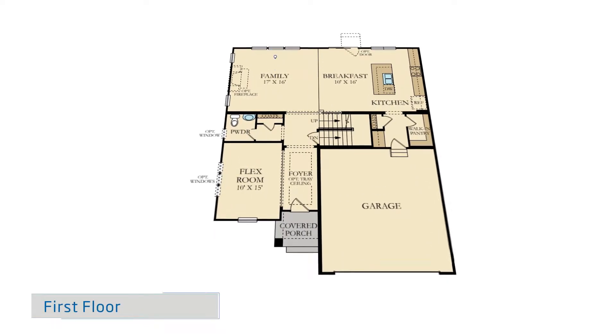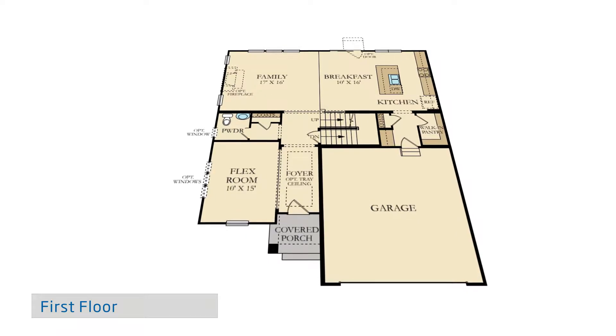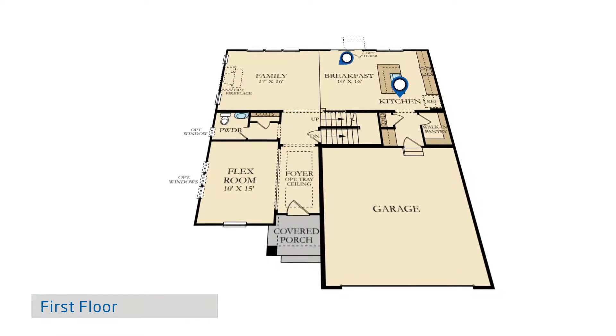The foyer leads to the flex room and family room. The family room is the heart of the home, designed to be the perfect space for entertaining guests, and opens to the expansive kitchen and breakfast area.